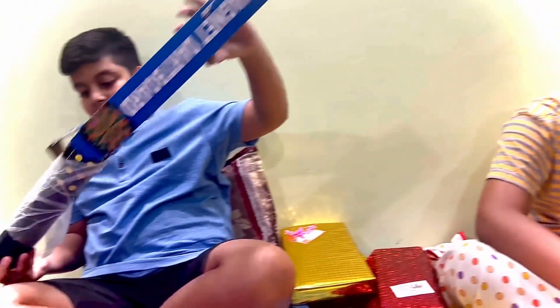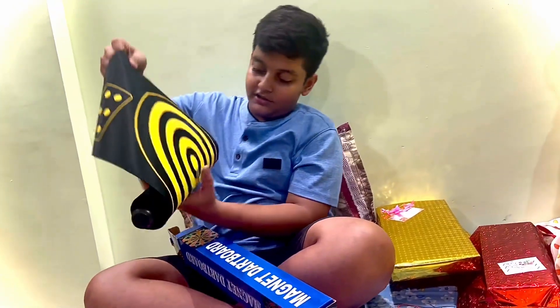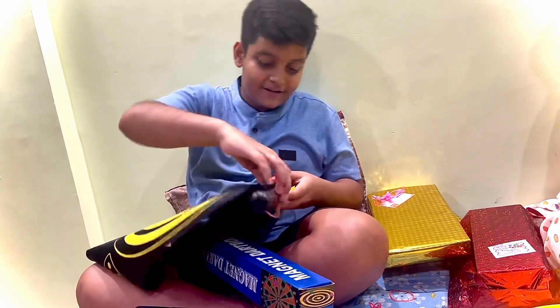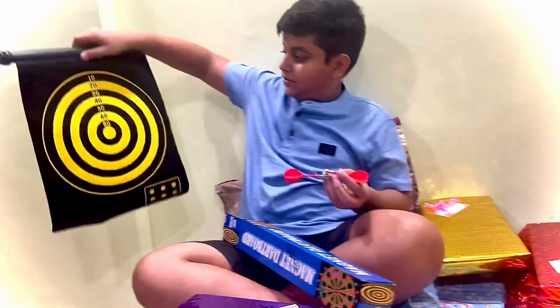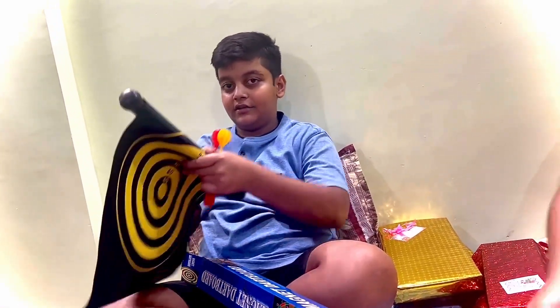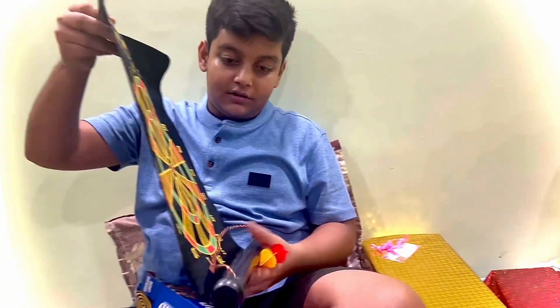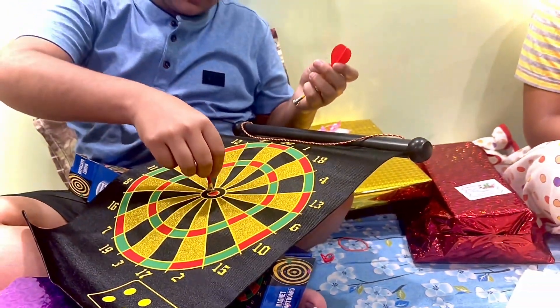And this is my mother's gift. This is a magnetic dark board. I need to make this gift, wow. It's too dark, I need to work with this gift too. Thank you. This is a good gift. This is nice.